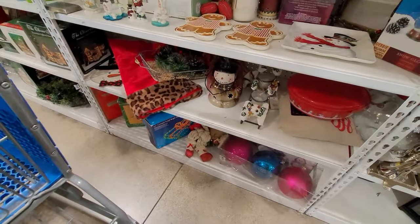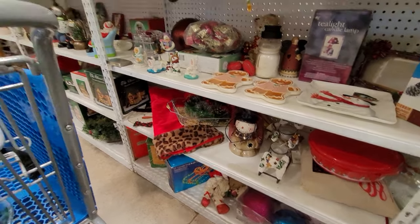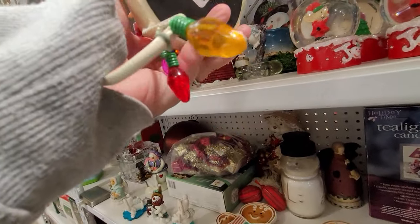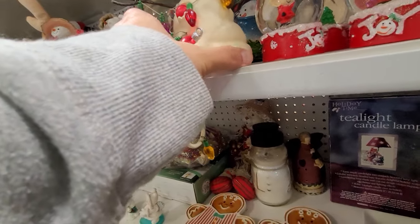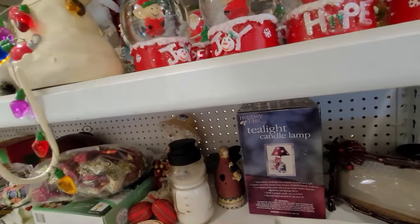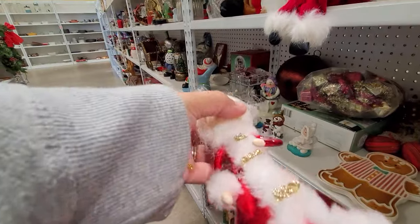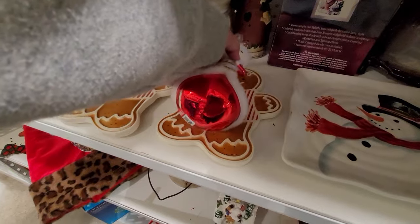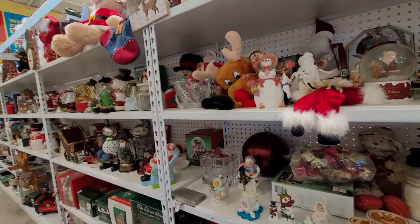They have Christmas out, of course. It's been out for a while, and I'm just checking to see if there's anything I either can't live without or think I can resell for a decent profit. There was a little stocking holder, and this was a blown glass, hand-painted ornament — there was only one, and I didn't see any signatures on it. I left it behind. Hopefully I didn't make a mistake.